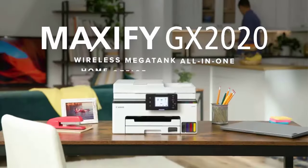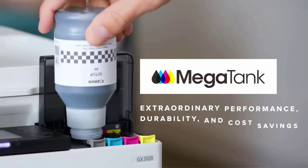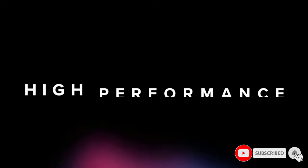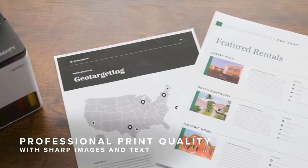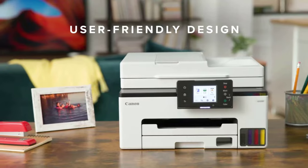It utilizes high-capacity ink tanks, not traditional ink cartridges. When you start with 4 full tanks — black, magenta, cyan, and yellow — you'll be able to generate up to 3,000 black or 3,000 color pages, so chances are you won't need to refill the tanks more than once every 2 years or so. And when you do, the price of the 4 genuine Canon GI25 ink bottles is well under $50 total.